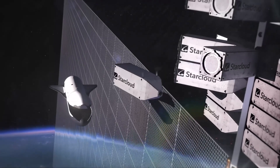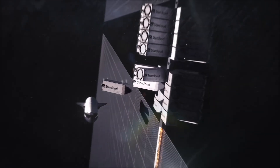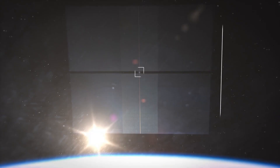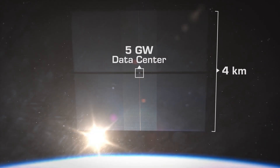StarCloud claims its orbital data centers could run at 10 times lower energy costs than terrestrial facilities. This is not only stronger sunlight — it is denser economics: smaller panels, continuous exposure, and no water rights cooling battles.